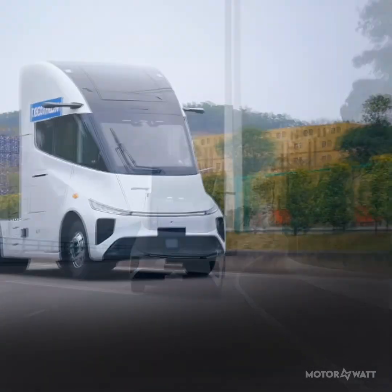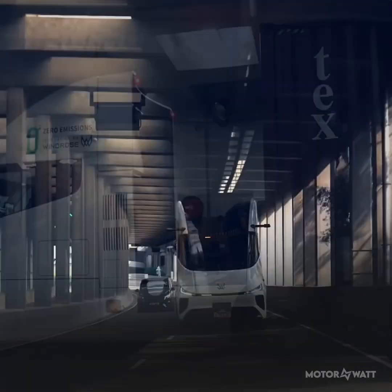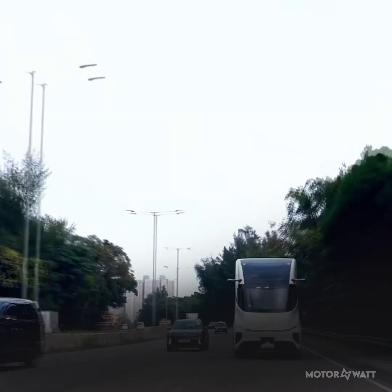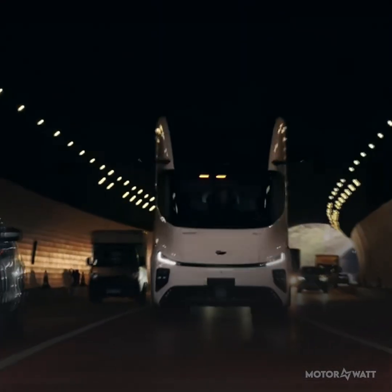The aerodynamic cab, designed with help from Hyger Bus and Jack C, scores a drag coefficient of 0.2755. That's slick for a Class 8 truck and translates to better energy use and operating savings.